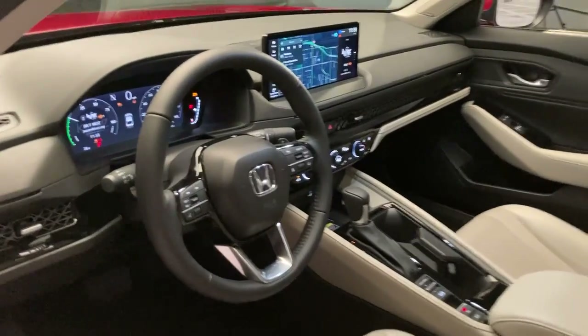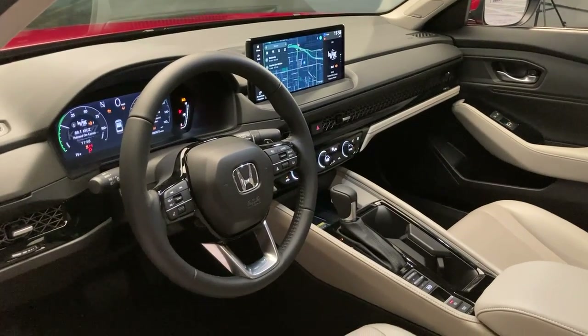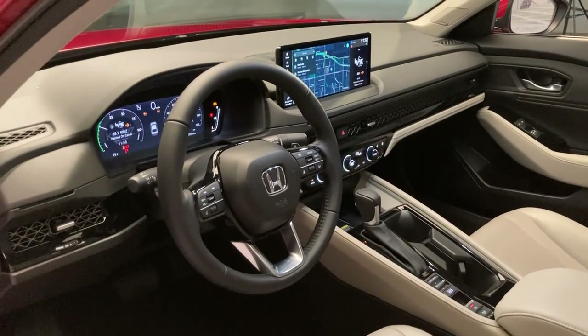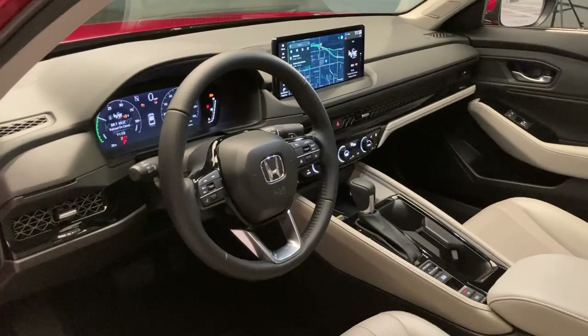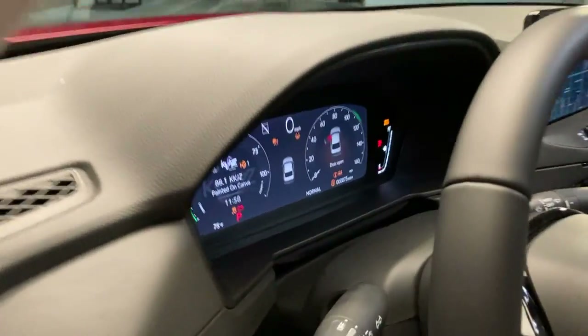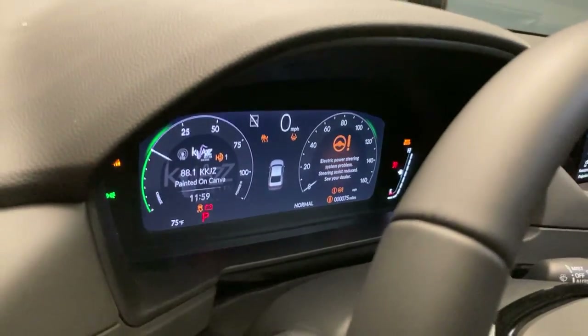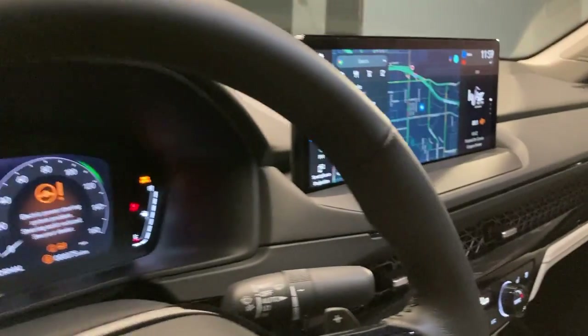And then here's the interior. This is pretty consistent with what you'd find in a Civic, HR-V, CR-V, but it is elevated, especially because this is the Touring trim level. Higher quality materials and upgraded tech. This is an all-digital instrument panel as opposed to part analog, part digital, which is in other Hondas.